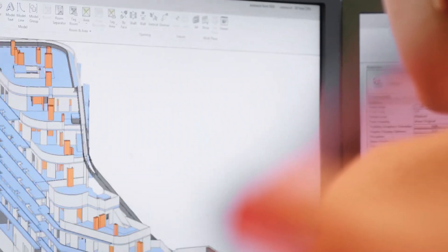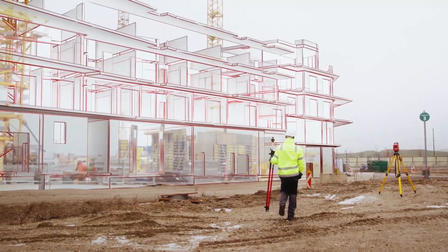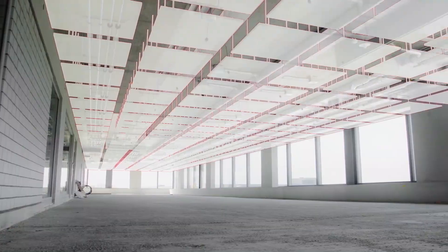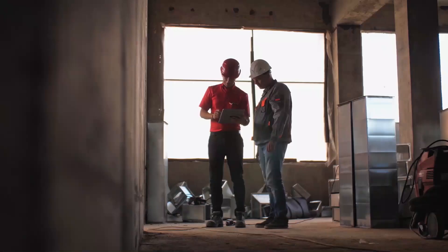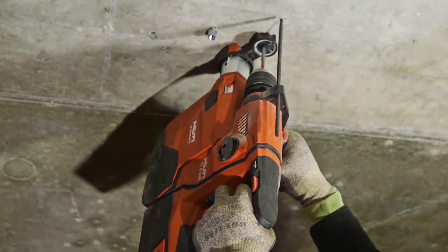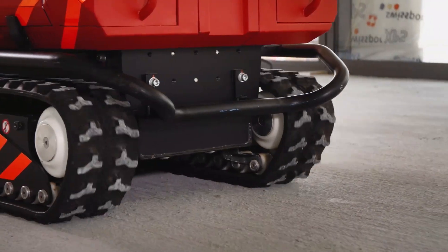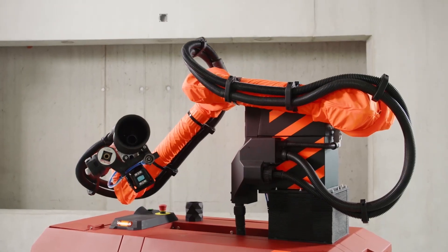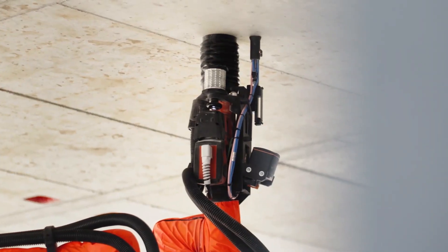With BIM, we've already entered the age of digital planning. What if we could use the same data to not only streamline processes, but simplify trade collaboration and automize repetitive and strenuous tasks? Now our vision becomes reality. Introducing the Hilti J-Bot, a semi-autonomous drilling robot for ceiling installations.